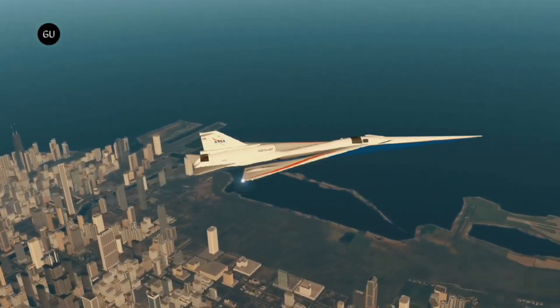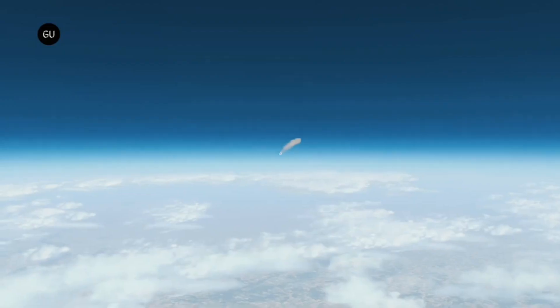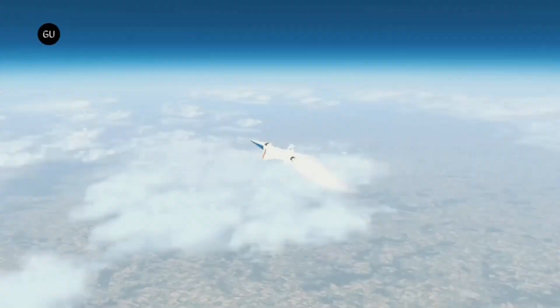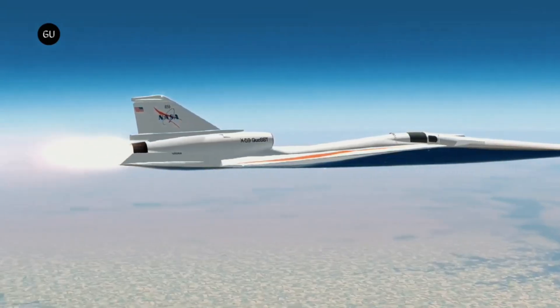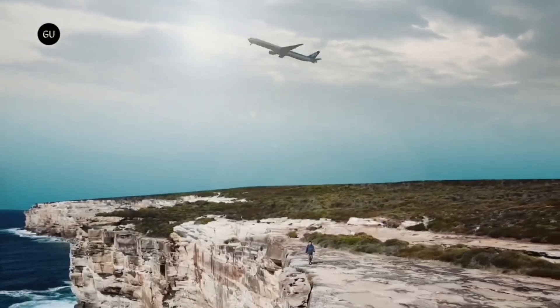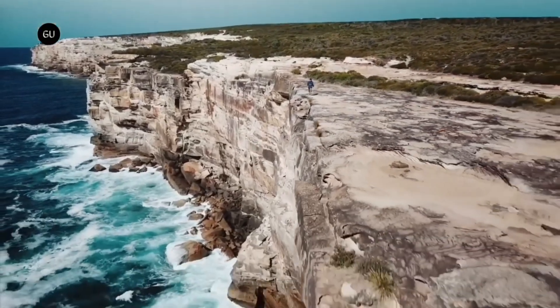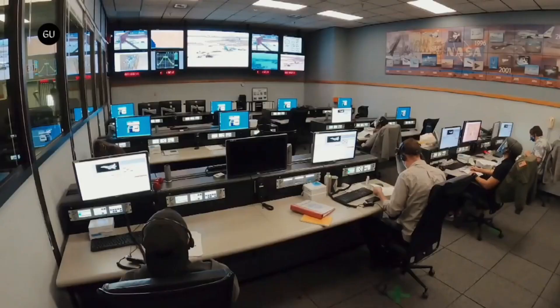The X-59 is anticipated to travel at a speed 1.4 times faster than the speed of sound — equivalent to 925 miles per hour — while producing a sonic thud that is less audible. In order to collect information about how people perceive the sound the X-59 produces, NASA intends to fly it over a number of different areas.